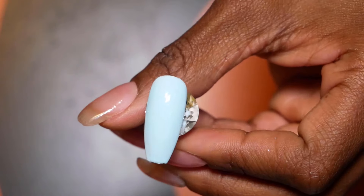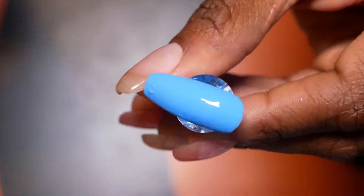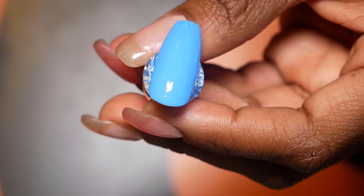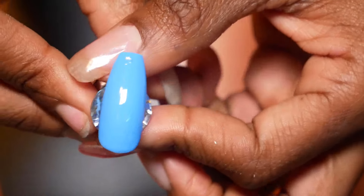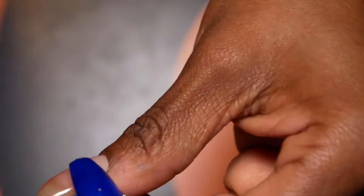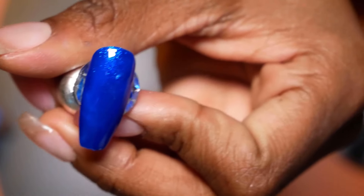Now we got the baby blue. I love that blue too — that blue is really pretty. Oh, I think I nicked it. Oh, look at that blue y'all — that's so sexy.